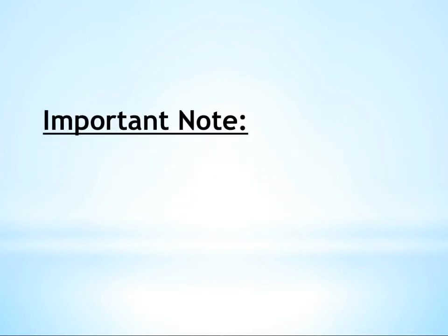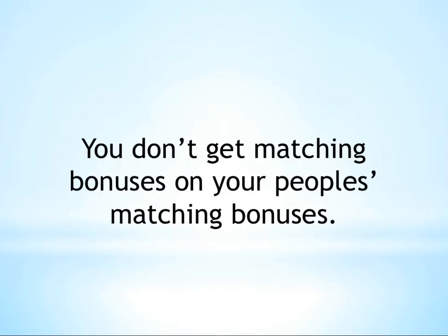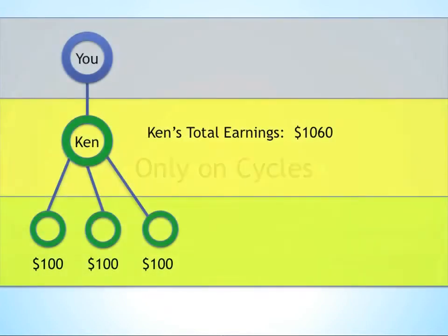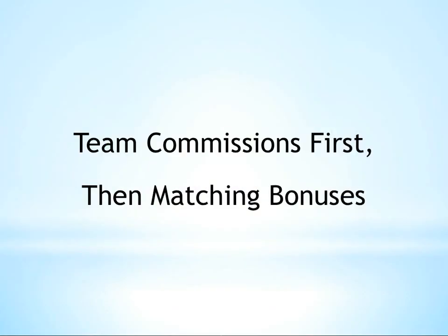One small but important note on matching bonuses is that they are only calculated on binary team commissions in your organization. In other words, you don't earn matching bonuses on your people's matching bonuses — only on their team commissions or cycles that their organizations generate. So if we looked at our previous example, even though Ken's total check would have been $1,060, you would only receive matching bonuses on $1,000 of that amount since the $60 represents Ken's matching bonuses.